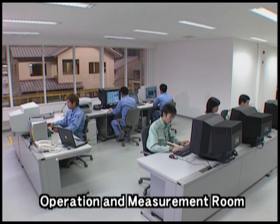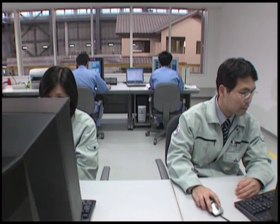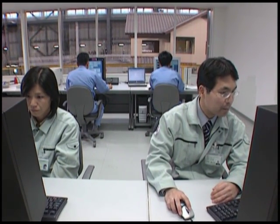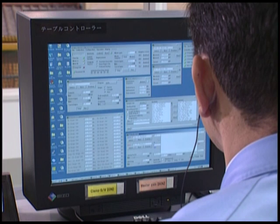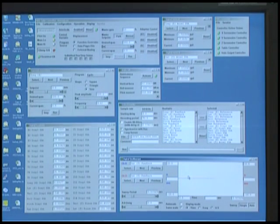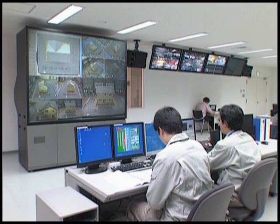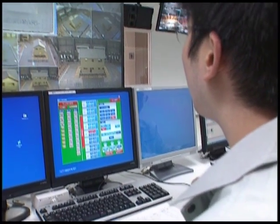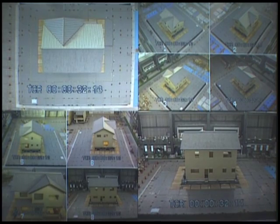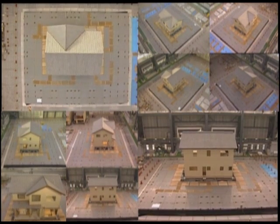The shaking table is controlled in the Operation and Measurement Room. The system includes a shaking table control system capable of simulating various seismic motions that have actually occurred in the past or can be assumed to occur. Sensors with 896 channels can be mounted, enabling large quantities of test data to be processed. An image recording system is also incorporated, with fixed cameras taking videos of the specimen's exterior and small cameras embedded inside it, allowing multi-angled images to be taken and stored.